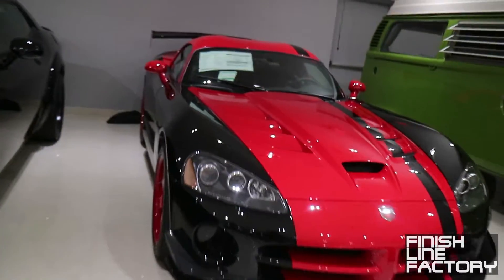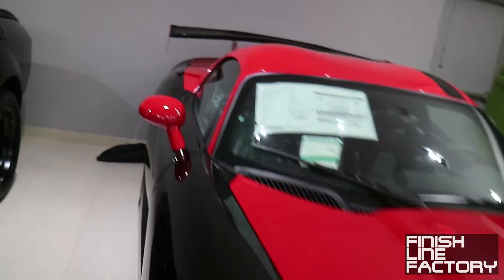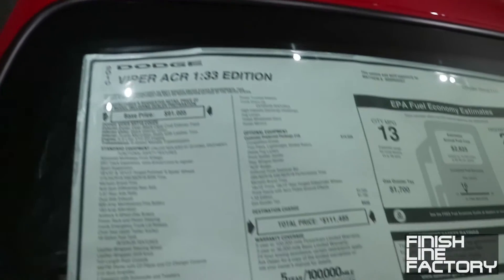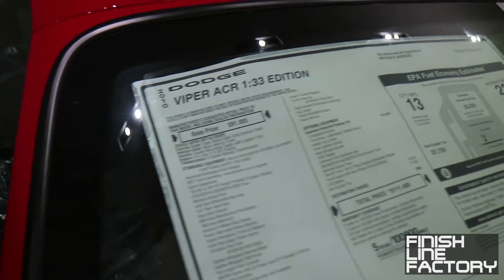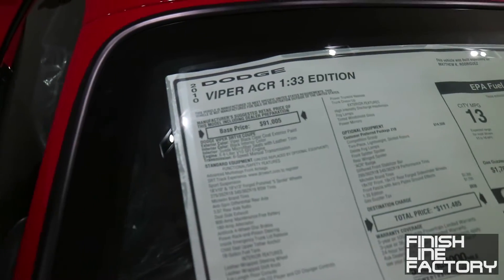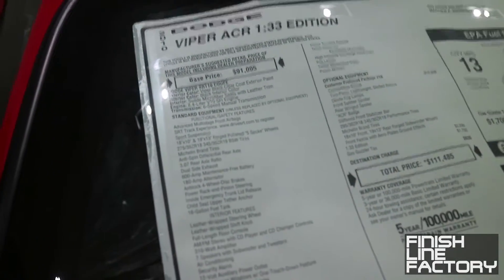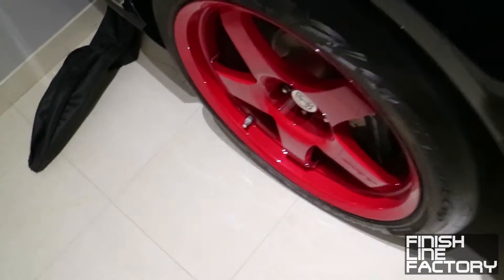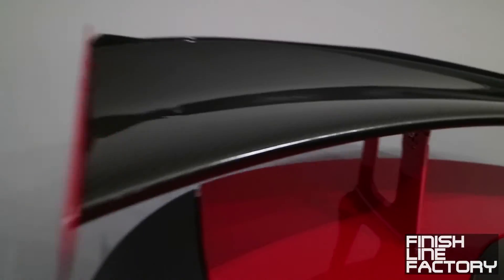I know it looks like a second-gen Dodge Viper, but no way — this is the Viper ACR 133 Edition. That '133' stands for a lap record this car set on a racetrack. Look at this — it almost looks like a Hot Wheels car with the dual-tone red and black body, crazy red wheels, and a carbon fiber rear spoiler.